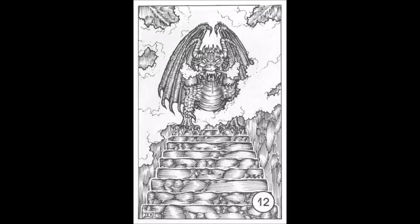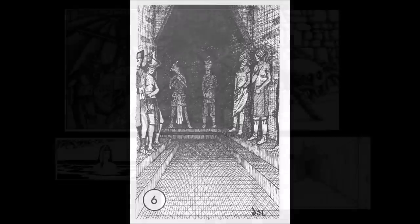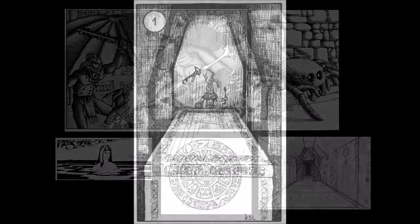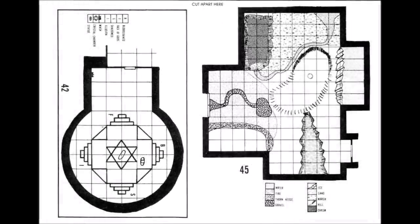Artwork for this module is by the early greats of D&D: Errol Aldis, Jeff Dee, Gregory K. Fleming, David S. LaForce, and David Sutherland. This is one of those modules where the artwork is imperative to the success of the adventure and adds greatly to the immersion for the players, not just the DM — not just in the form of the illustration booklet provided, but the excellent detailed maps provided for rooms 42, 45, and 54.